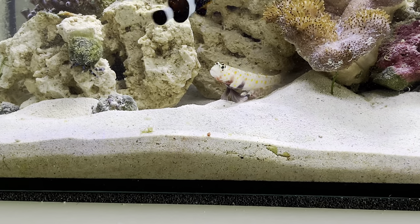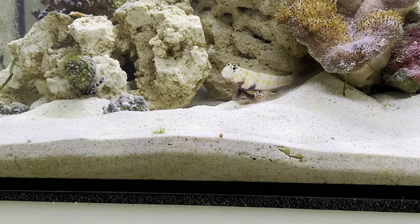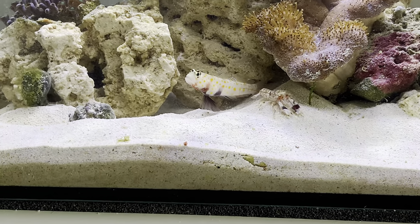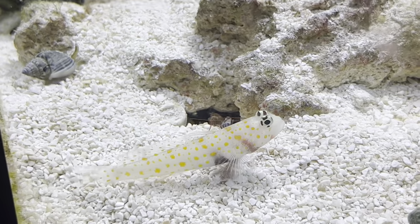I did have a lid but unfortunately because I'd changed tanks the lid didn't fit the tank properly. He'd been in the tank for probably about four or five months and I've never seen him doing anything like that before. In fact I don't think I've actually ever seen him any further than halfway up the tank.